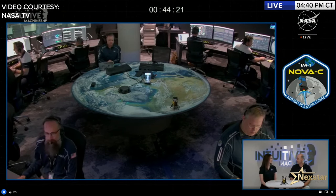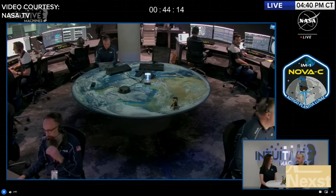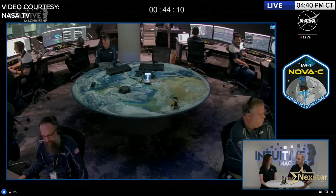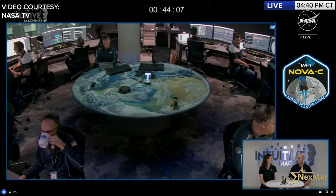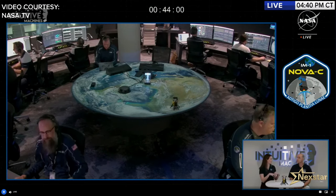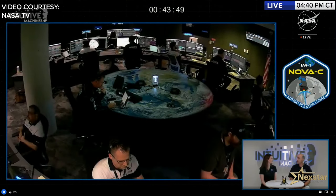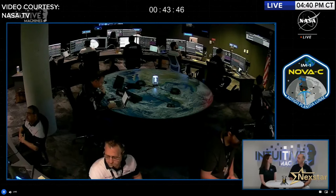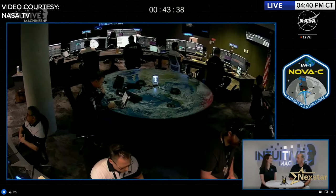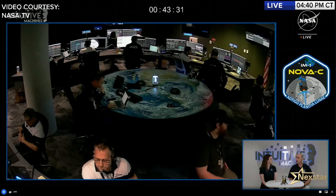Just outside the rim of Malapert crater is described as a Goldilocks location that will allow all payloads to collect the desired data. Malapert A is believed to be composed of lunar highland material. The bright regions of the moon — the highlands — represent the original four-and-a-half-billion-year-old crust of the moon, making them scientifically very interesting. This is also the same geology that future Artemis crew members will visit, so getting the first data of polar highlands is a key scientific goal.